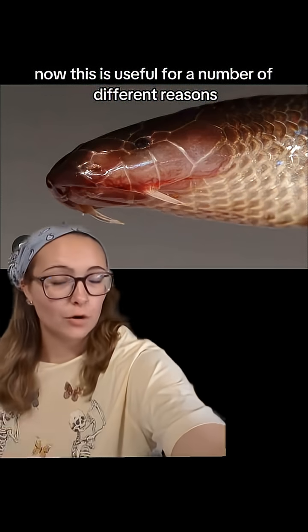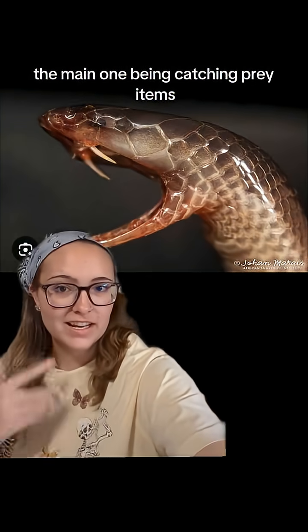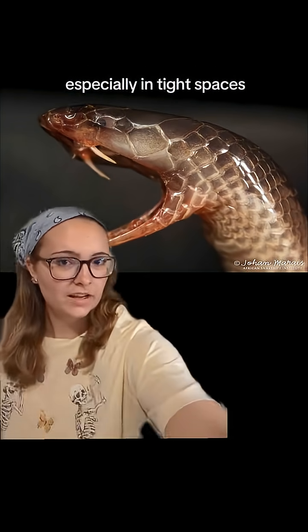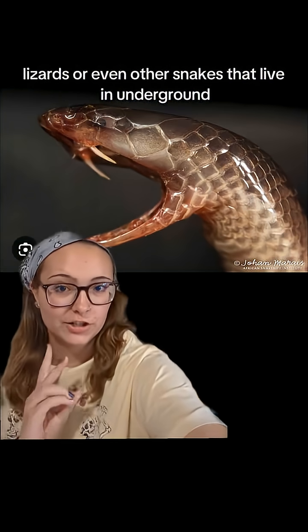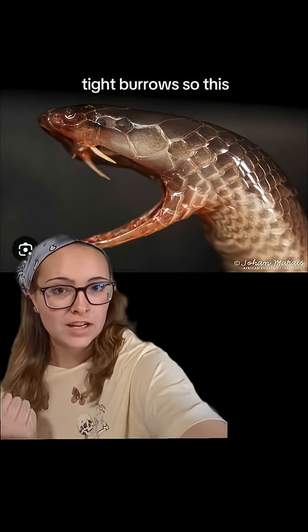This is useful for a number of different reasons, the main one being catching prey items, especially in tight spaces. They typically feed on burrowing animals, such as rodents, lizards, or even other snakes that live in underground, tight burrows.